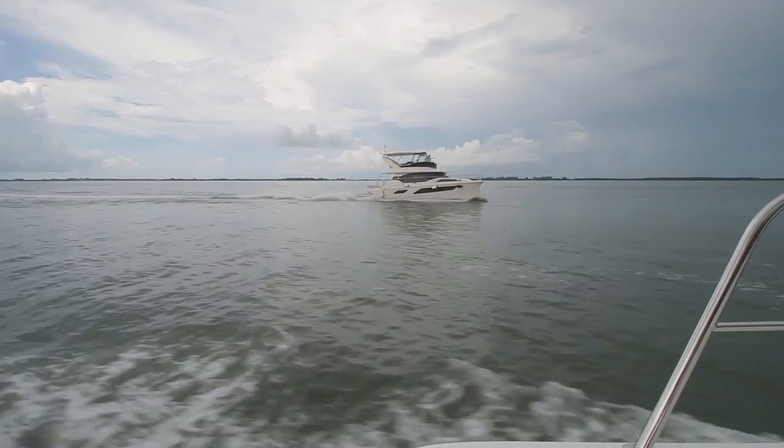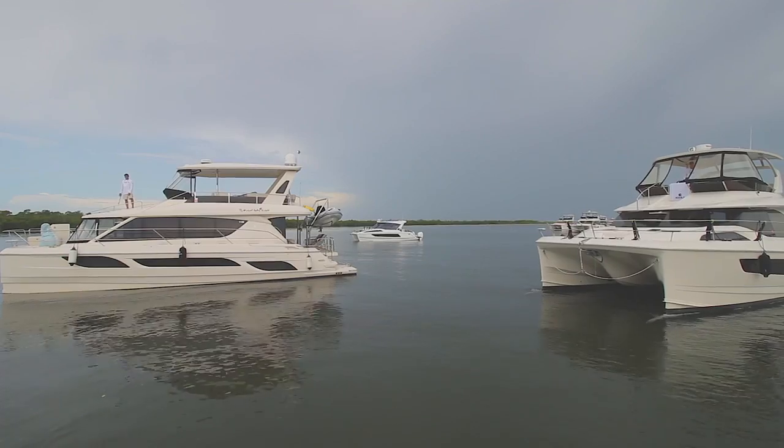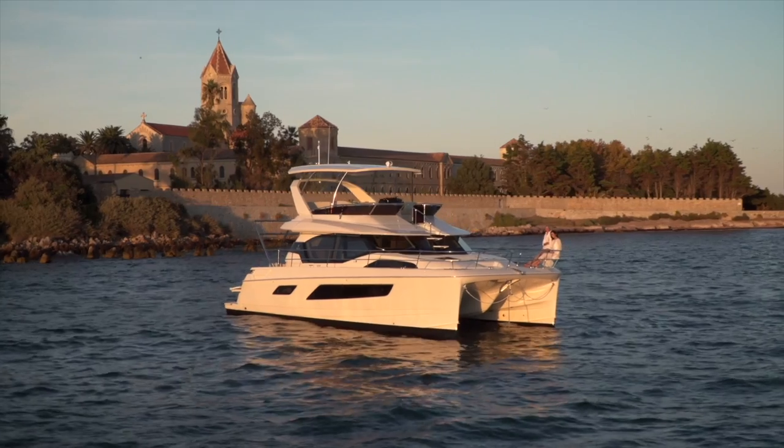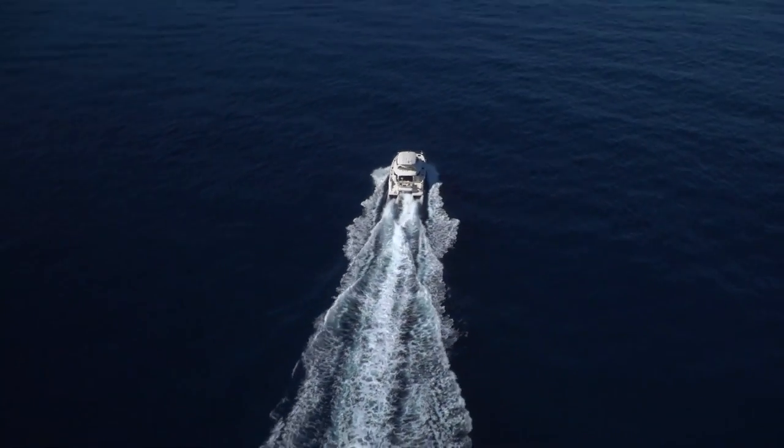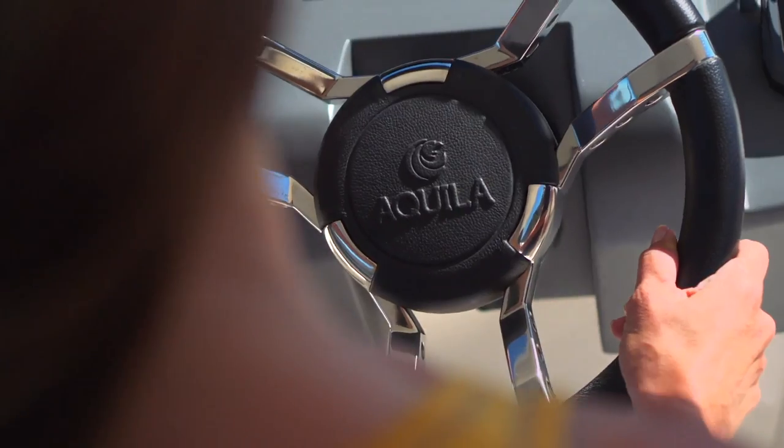The items that folks moving into this category were looking for came back with very strong feedback. First, the power cat needs to look more like a yacht, not like a box — a lot of catamarans have a boxy look, and it seemed power cats were not being considered because of the aesthetics. Second was performance — very strong feedback that power cats typically are not decent performing boats when it comes to speed. Those are the two main drivers that drove the Aquila 70.